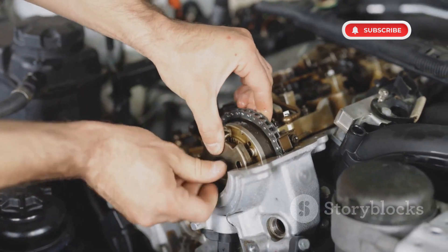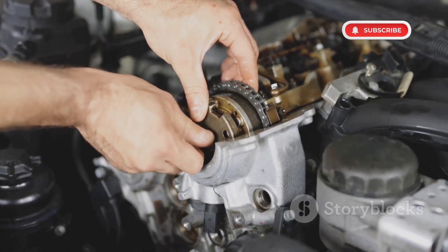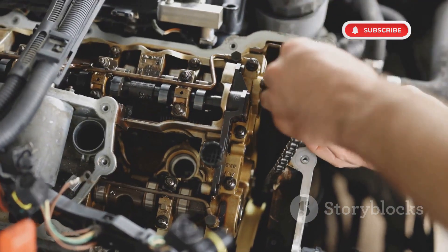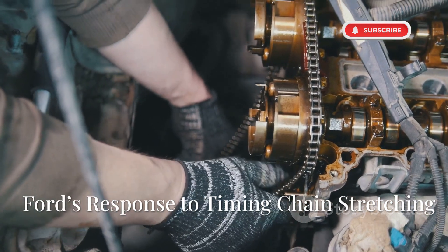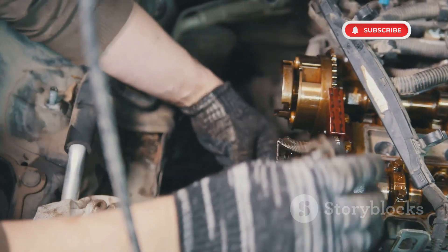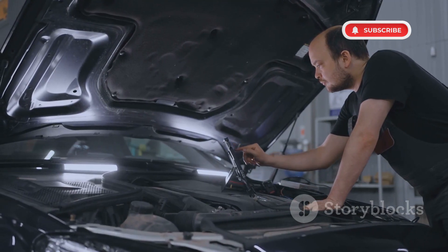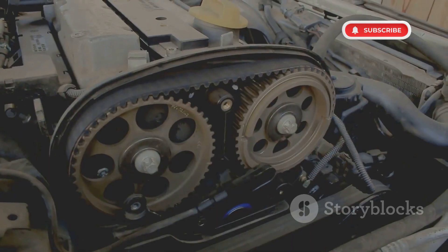Timing chain stretching, particularly in the 3.5-litre EcoBoost engines used in the F-150 and Expedition, was a serious issue for pre-2018 models. The timing chain stretches prematurely, causing rattling noises, misfires and eventual engine failure. If the chain skips timing, the engine can suffer catastrophic damage. Ford redesigned the timing chain system in 2018, but owners of older models were left paying $3,000 to $5,000 for replacements. If you own a 2010 to 2017 3.5-litre EcoBoost, listen for chain rattling at startup and replace the chain before it fails.